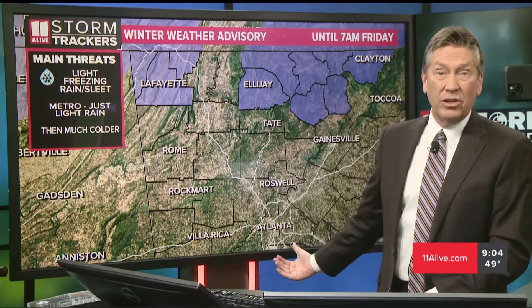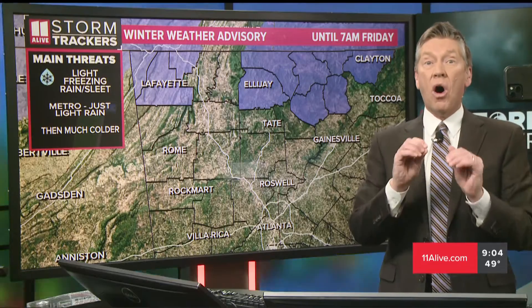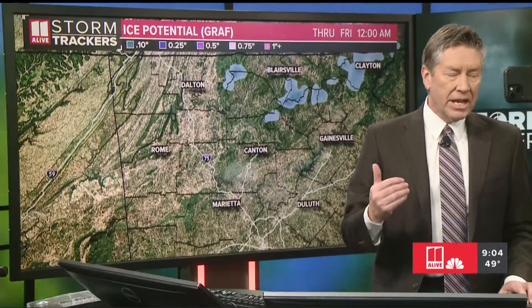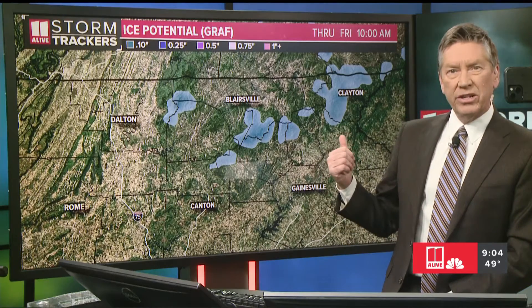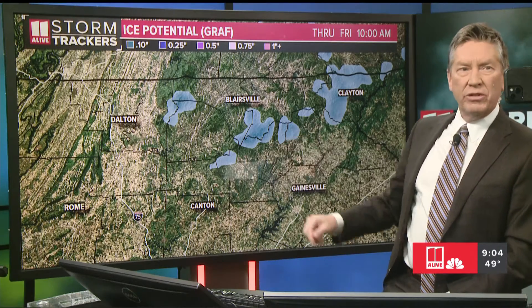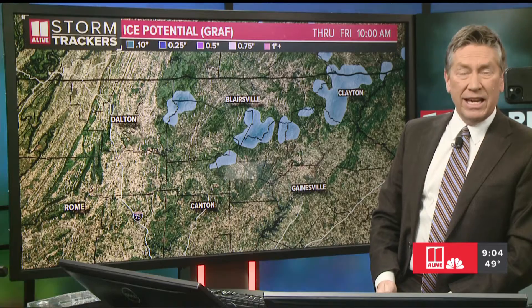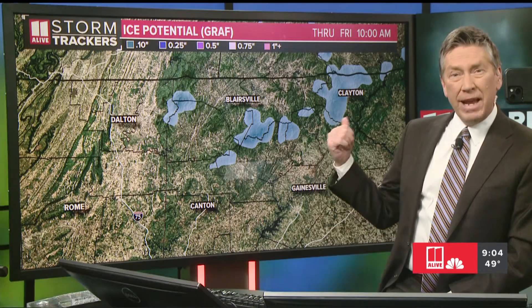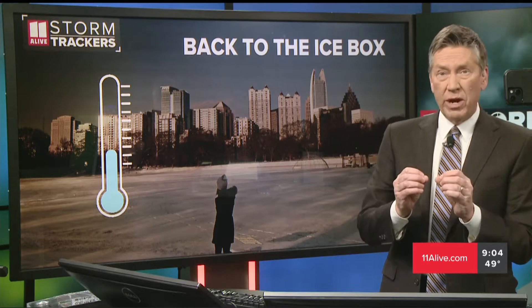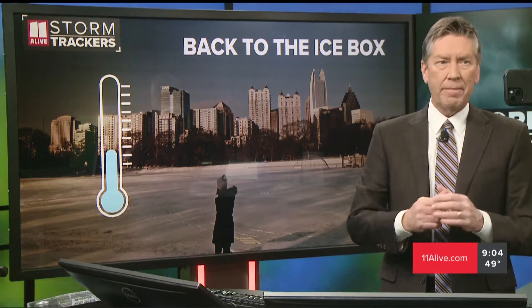In the metro area, we're not included in this advisory — just some areas of light rain. But then all of us are going to see a next surge of really cold air moving our way. The models show potential areas for light glazing corresponding with the highest elevations where icy patches may develop. It's mainly northeast Georgia, though northwest Georgia does have a chance around higher elevations like Lookout Mountain. But the models aren't really depicting anything in those spots right now. Overall, it's a pretty low-impact event for far northeast Georgia.